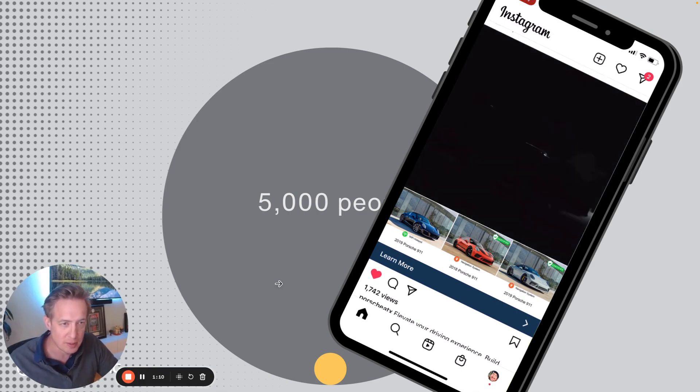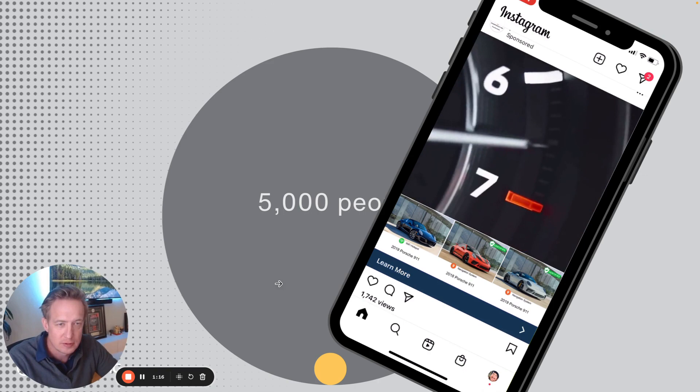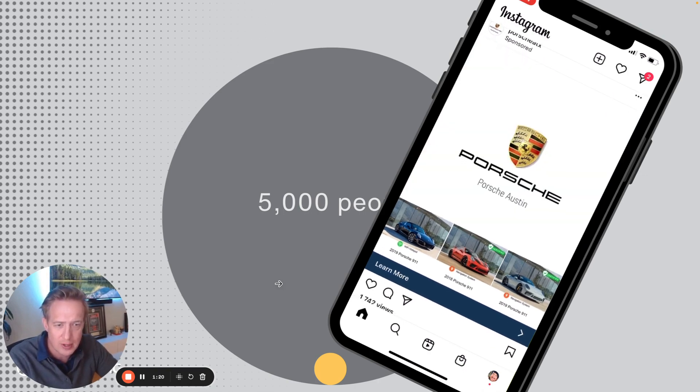So here, instead of targeting a million people in the market, I'm targeting these 5,000 people who already drive Porsches with service offers. But in this case, I'm showing them certified pre-owned 911 inventory.